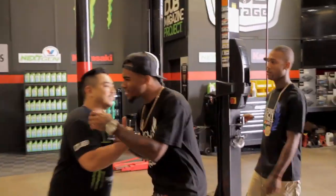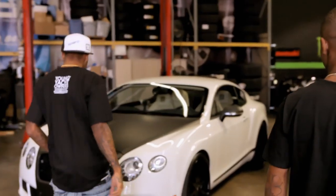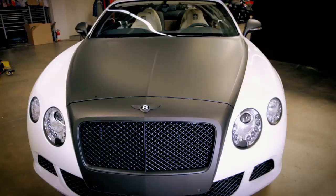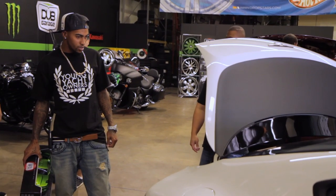That's yours right there, bro. 22-inch Forgiato wheels, Pirelli tires, matte black hood. Got your logo in the interior. With the JL audio — full JL audio system.